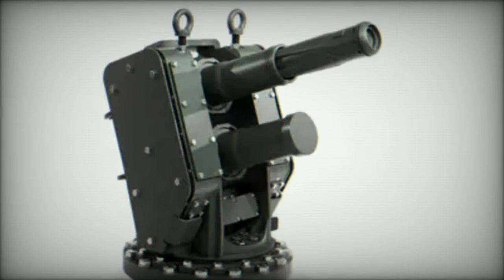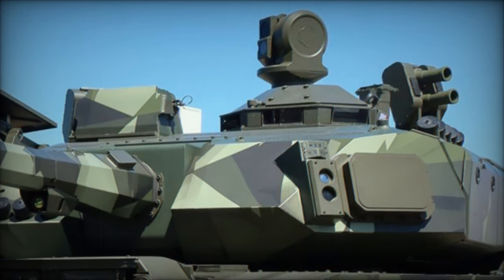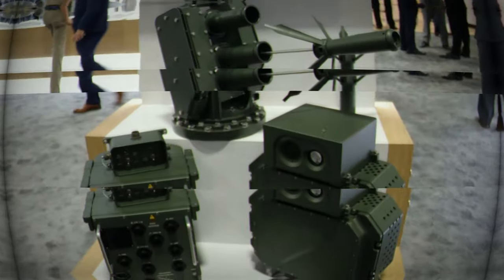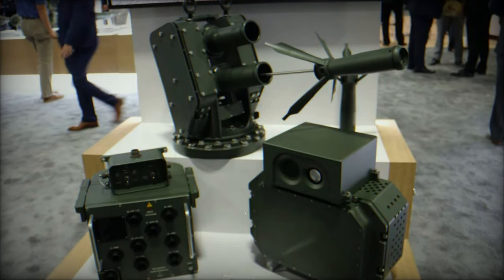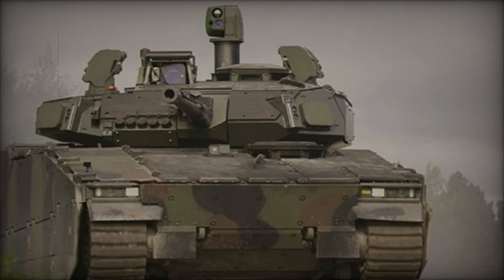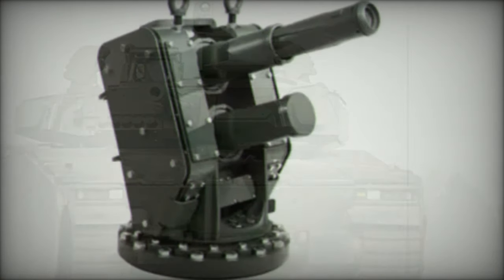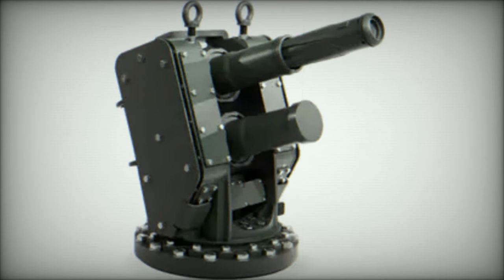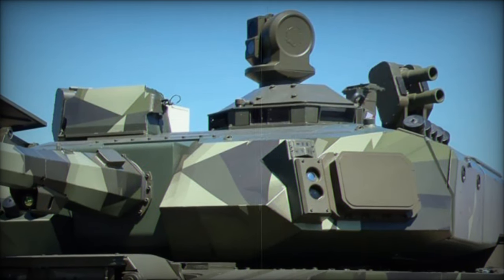Iron Fist was initially developed in the early 2000s as the second-generation active protection system for the Israeli Defense Forces. Since its inception, it has proven to be highly effective, offering robust protection against a wide variety of anti-armor threats. Its low volume, low weight, and low power requirements make it a versatile solution for the modern battlefield. The system is designed to intercept threats such as anti-tank guided missiles (ATGMs), anti-tank rockets, loitering munitions, and tactical unmanned aerial vehicles. The growing global interest in Iron Fist underscores its significance in modernizing armored vehicle fleets worldwide.